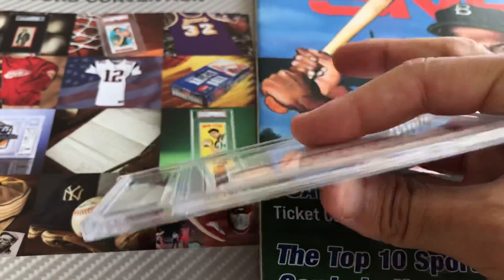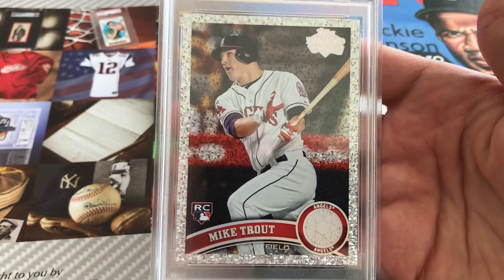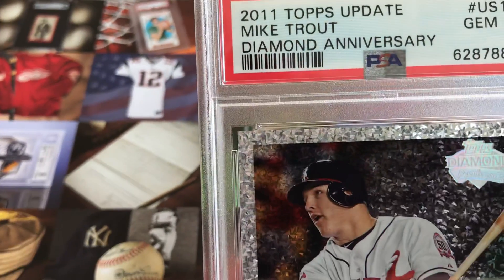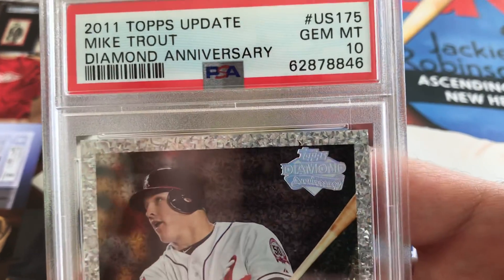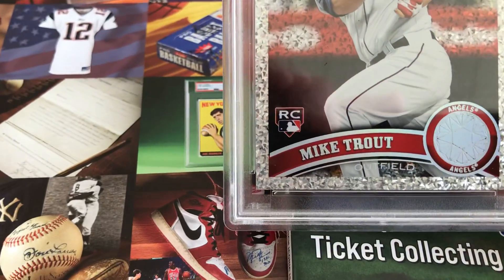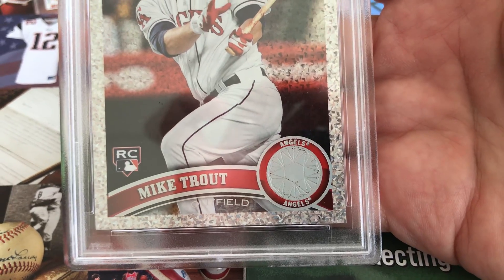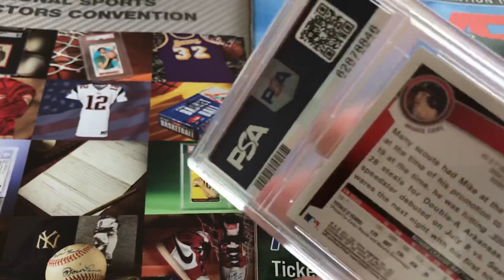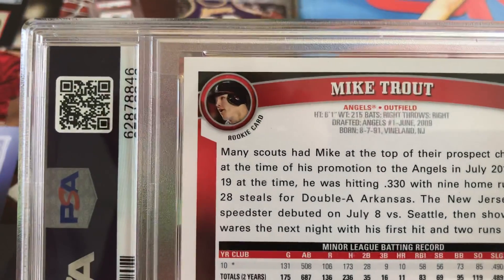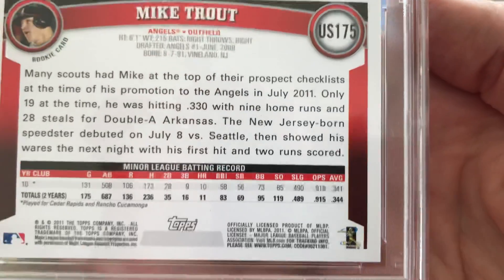This card definitely exceeds my expectations as far as the centering goes. Top to bottom, left and right — it is magnificent. The corners on this card also display really well. Once I had it in hand, I didn't look back at all. I was ecstatic, honestly, to own this.